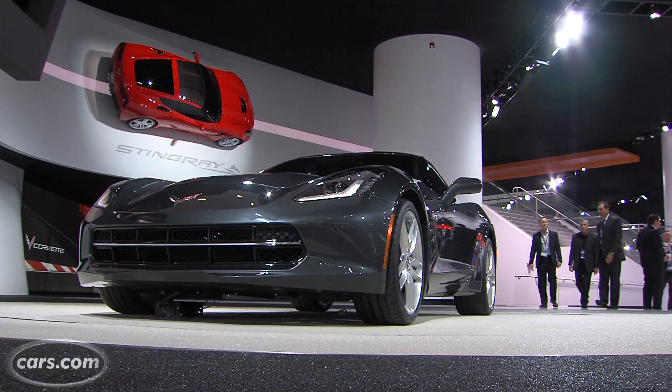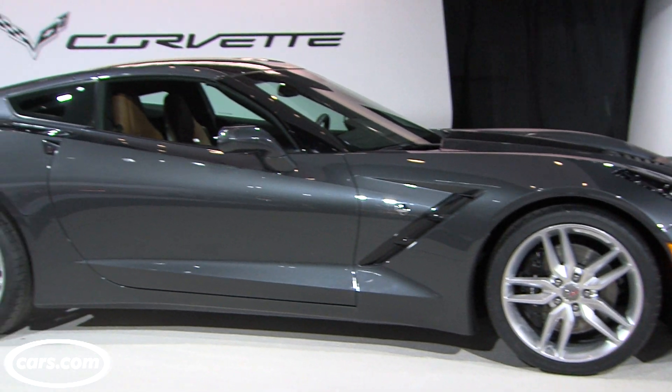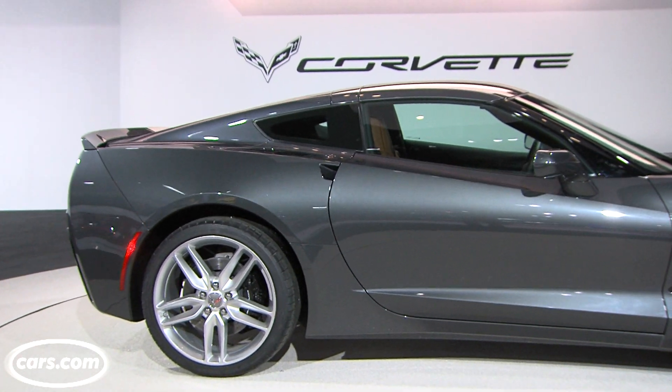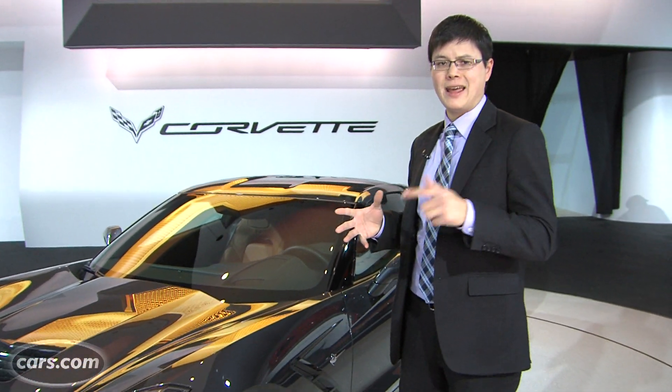Versus the last base Corvette, the wheelbase is up about an inch, overall length up about two and a half inches. The car sits about a half inch lower, but most importantly, overall width is up almost an inch and a half — in fact, it's only about two inches short of the outgoing Corvette Z06, which had a wider track.